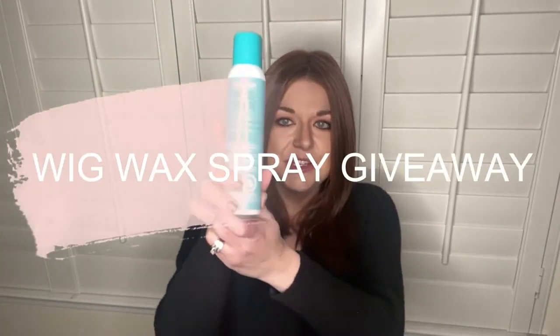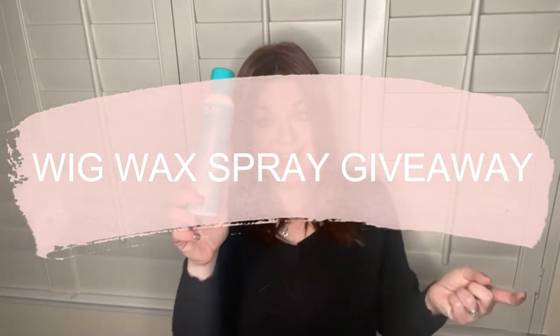We're doing a giveaway for the wig wax spray. Tressalor sent me this new bottle and I already have one, so I'm going to go ahead and donate theirs. If you're watching this video, leave a comment to be entered into the giveaway. I will mail it to you as long as you're in the U.S.